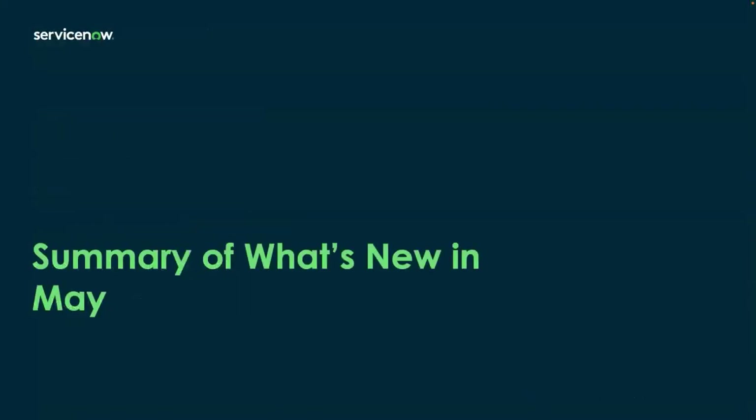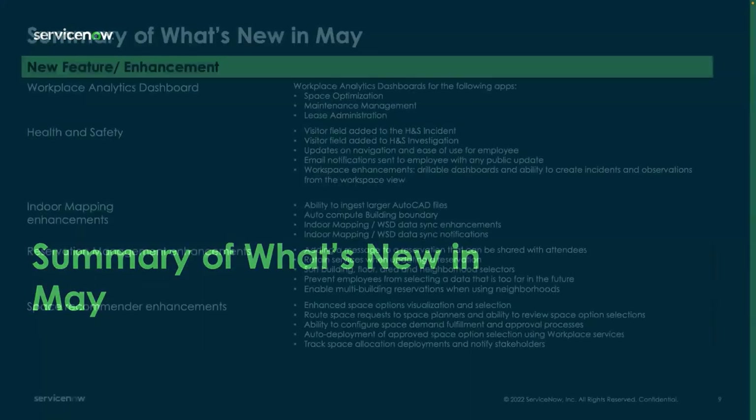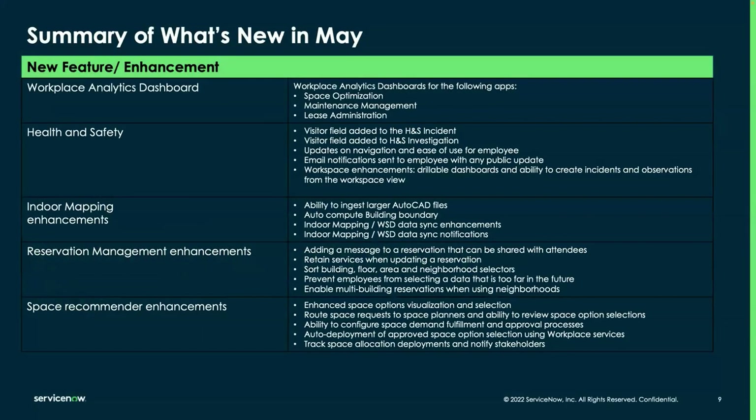For a summary of what's new in our May release, we have some new features and enhancements. Our new feature is a workplace analytics dashboard, which includes space optimization, maintenance management, and lease administration workplace analytics. Allison will cover those in more depth.